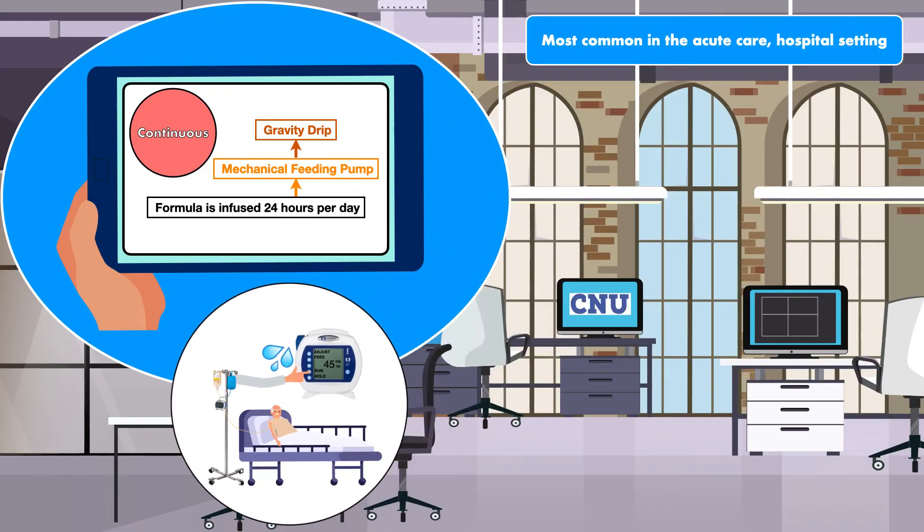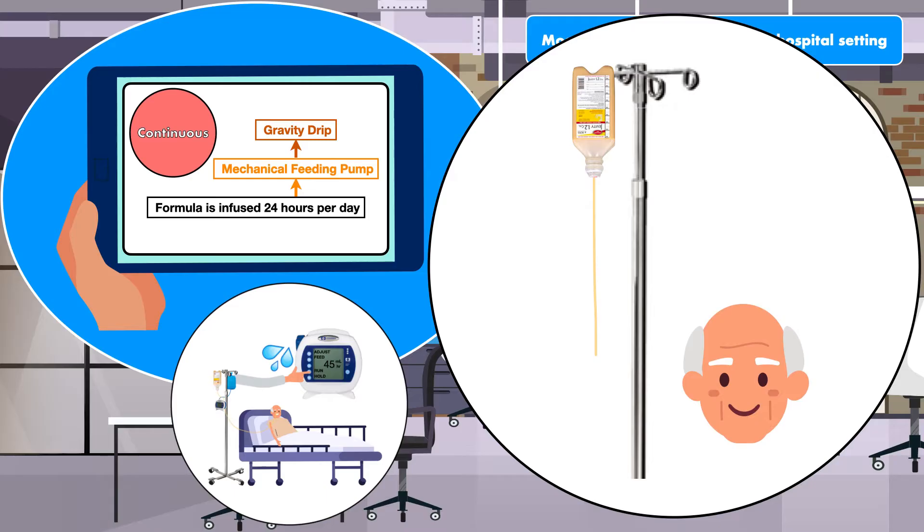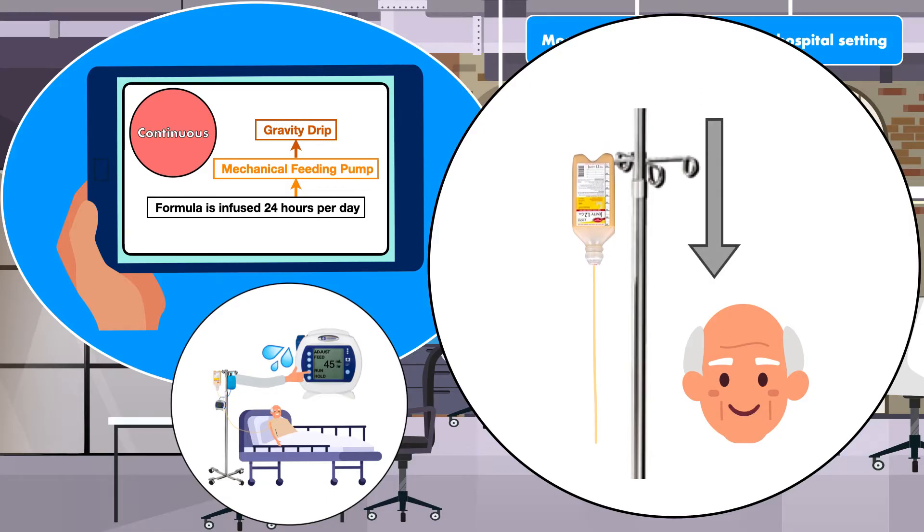The gravity drip is a viable option for tube feeding when a mechanical feeding pump is not available. Formula is positioned above the patient's head and gravity causes it to flow out of the container and through the tube. Adjustments to the feeding rate are made by changing the height of the formula. When the formula is moved closer to the patient, the rate decreases. When the formula is moved away from the patient, the rate increases.